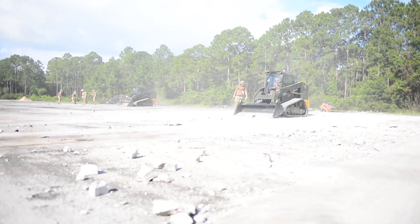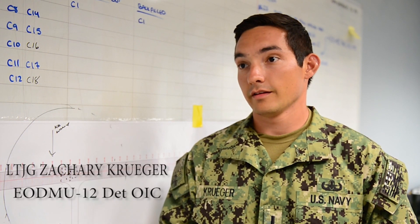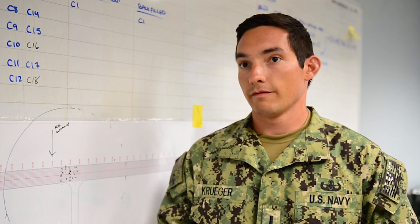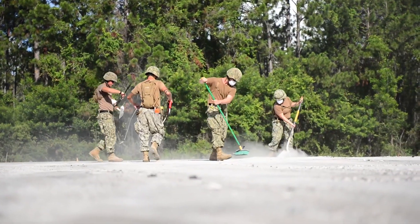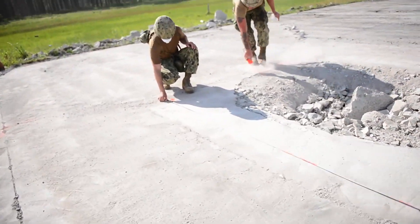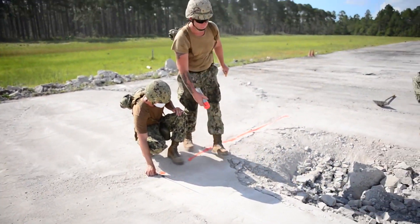EOD's role today was basically: an airfield got hit, EOD had to go down with another team. They're finding UXOs and they're also classifying and finding craters and spalls. ADR — airfield damage repair — is obviously a very big thing for the CBs.